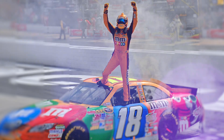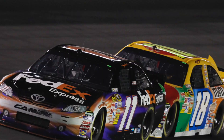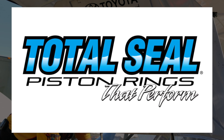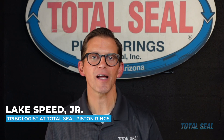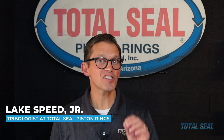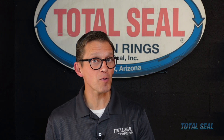Can the science that wins races in championships reduce cost and downtime in industrial compressors and engines? I'm Wake Speed Jr., tribologist here at Total Seal Piston Rings, and I can tell you that the science of tribology that we used at Joe Gibbs Racing to win races and championships does reduce cost and downtime in any other engine or compressor. Let's show you how to make it work.